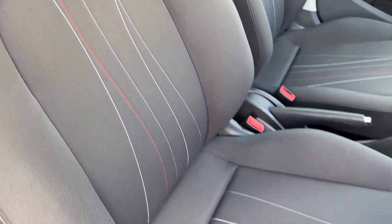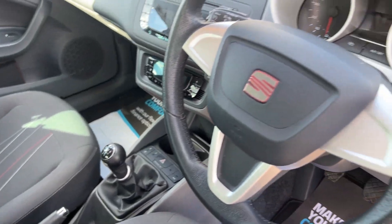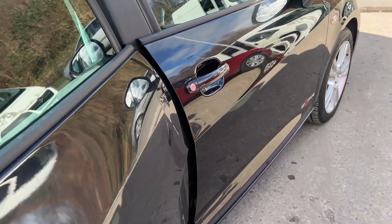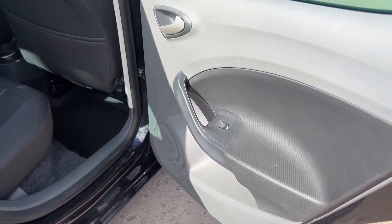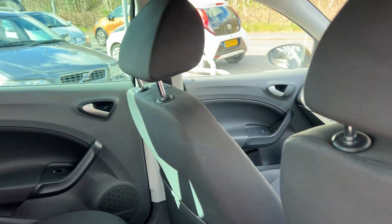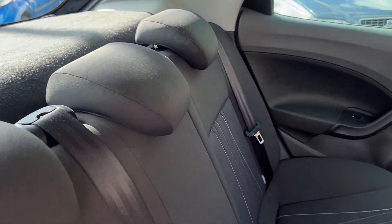That's a red and white trim. And the rear of the car has electric windows in the rear and three seats.